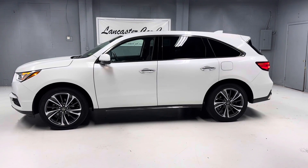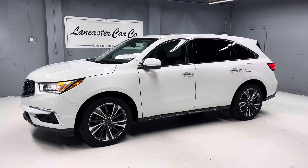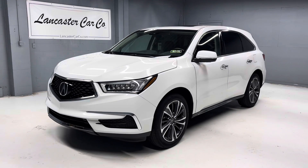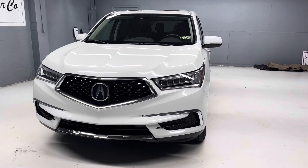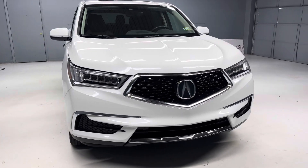This is Lancaster Car Company's 2020 Acura MDX Technology with 37,958 miles. It's a locally owned car since new, very clean. It was just sold certified by the local Acura dealer about six months ago.